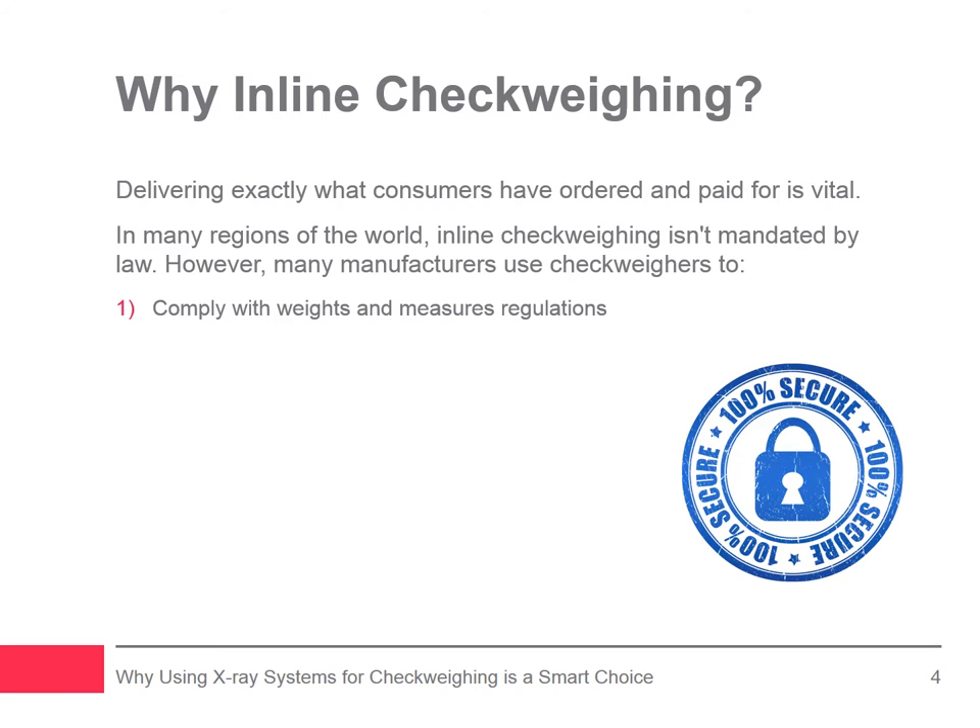For countries or locations where legal-for-trade inline checking is required to comply with weights and measures regulations, a gravimetric check weigher which has received local weights and measures approval must be used. X-ray systems cannot be used for legal-for-trade applications.